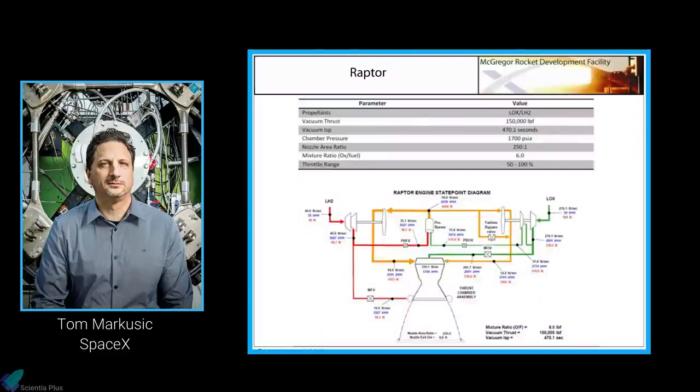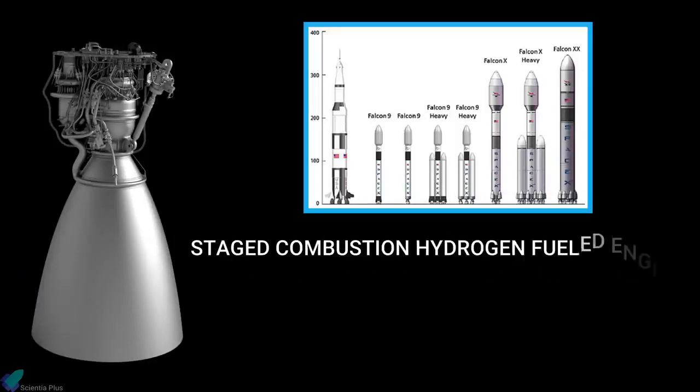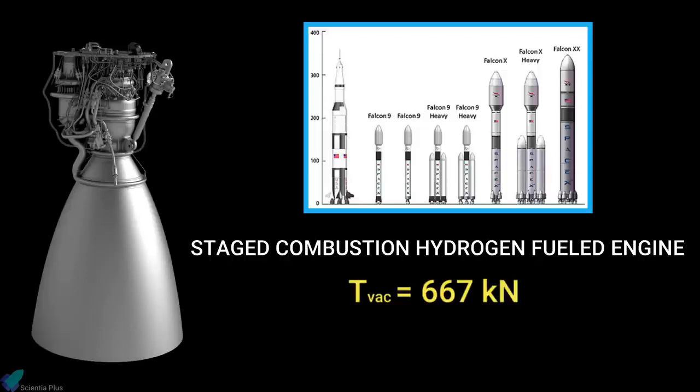SpaceX McGregor Rocket Development Facility Director Tom Marcusek introduced the Raptor engine at the following year's conference, held on 30 July 2010. The Raptor engine, designed to power the upper stage of the company's super-heavy rockets, was then planned as a staged combustion hydrogen-fueled rocket engine. The earlier design of the Raptor was capable of producing a vacuum thrust of 667 kilonewtons and a specific impulse of 470 seconds.